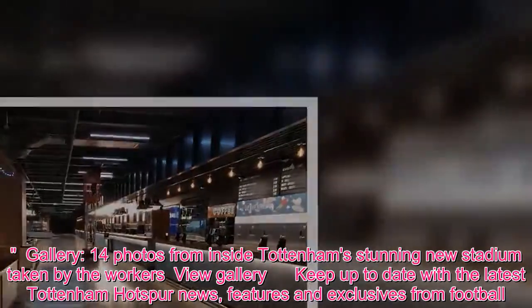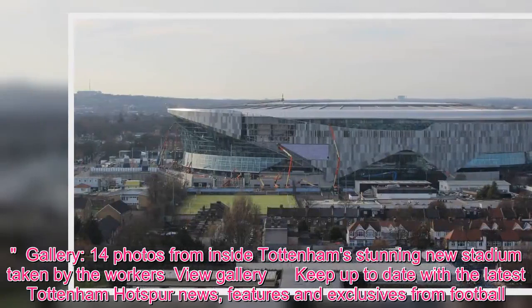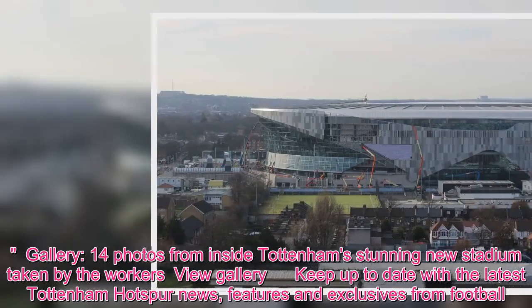14 photos from inside Tottenham's stunning new stadium taken by the workers. View gallery and keep up to date with the latest Tottenham Hotspur news, features and exclusives from football London.